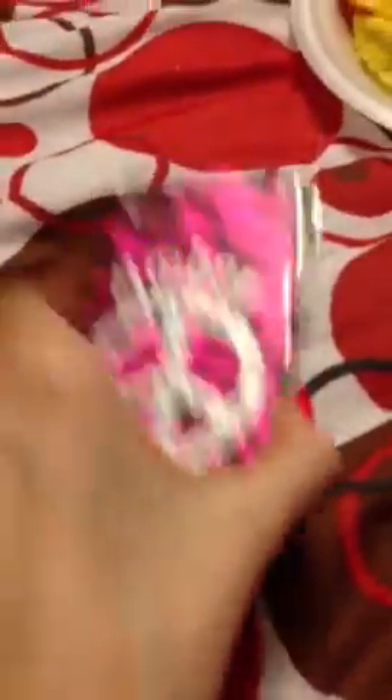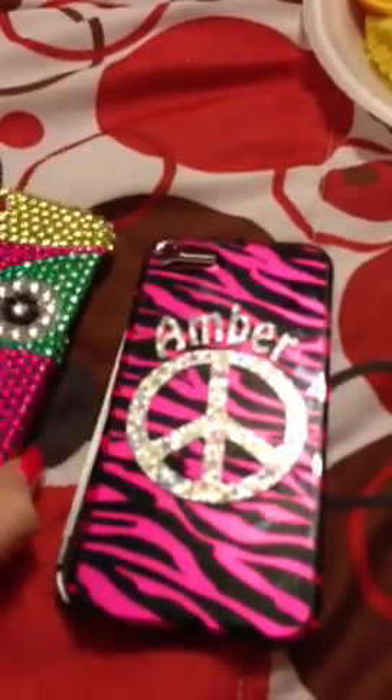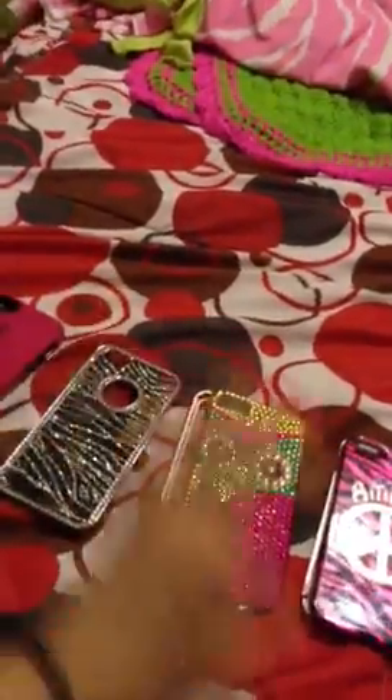I just wanted to show y'all my iPhone 5 cases. I might have already shown y'all my iPhone 5 — I think I have. I hope y'all are enjoying me. Comment below — which one is your favorite? Just for fun. I hope you enjoyed this video. Peace out.